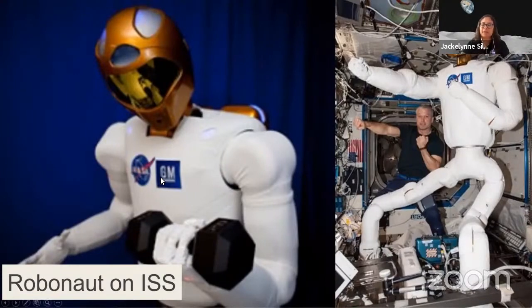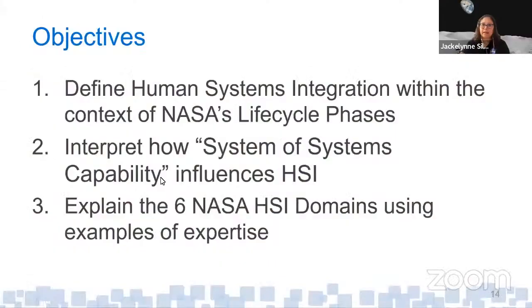All of this tells us that HSI is necessary from the beginning — we have to account for human capabilities and limitations. The three objectives for this lecture are: first, you'll be able to define what HSI is within the context of NASA's life cycle phases; second, interpret what system-of-systems capability is and how it influences HSI; and third, explain the six NASA HSI domains using examples of expertise.